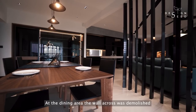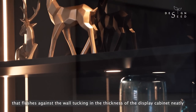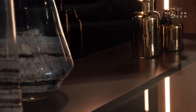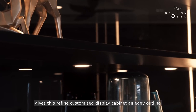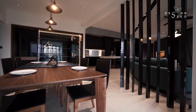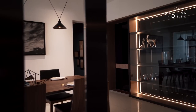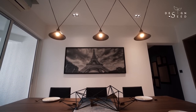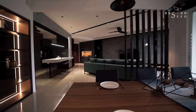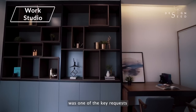At the dining area, the wall across was demolished to be turned into a feature display cabinet that flushes against the wall, tucking in the thickness of the display cabinets neatly within the boundaries of the study room. The positioning of the built-in carpentry strip lights gives the refined customized display cabinet an edgy outline. Within the display shelving lies a black glass door that leads inside a private work studio — the owners enjoy collecting books, and having a quiet room to indulge in reading was one of the key requests.